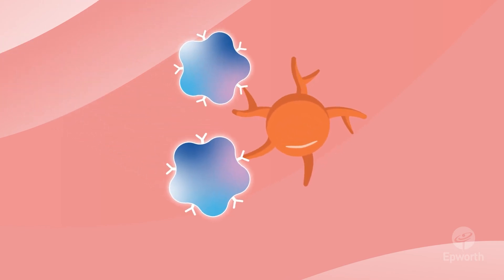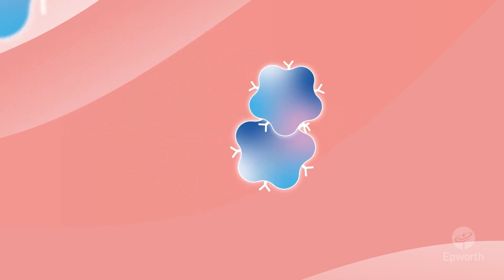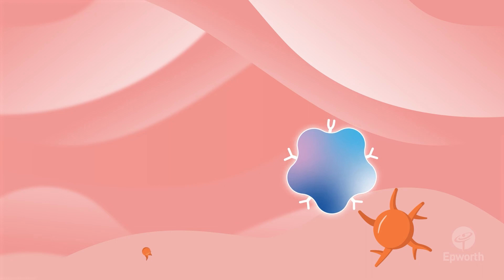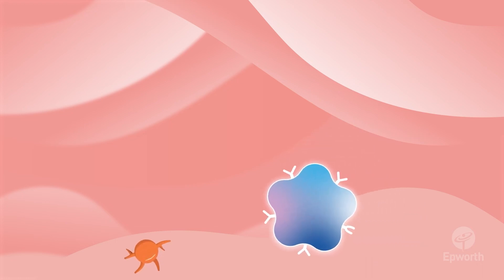Once inside your body, the aim is for the CAR T-cells to find the cancer cells and destroy them. One CAR T-cell can actually destroy multiple cancer cells, and in some patients, they stay in the body and destroy more cancer cells should they come back later.